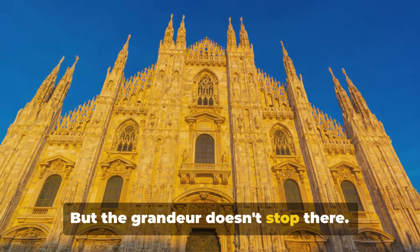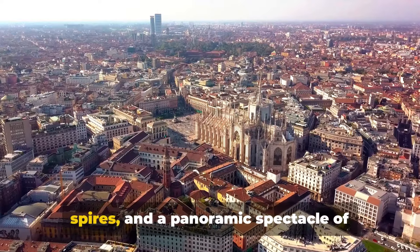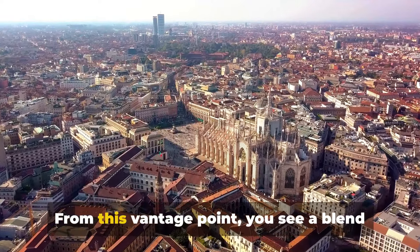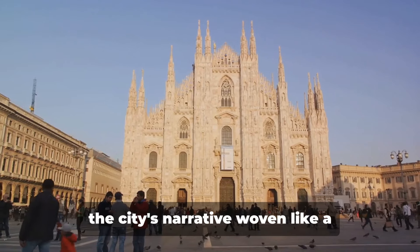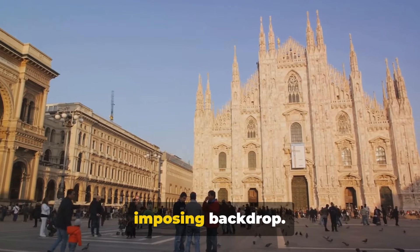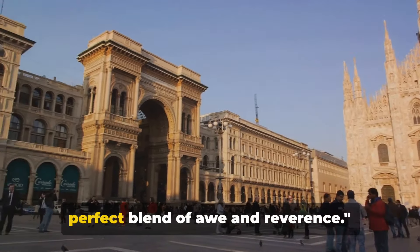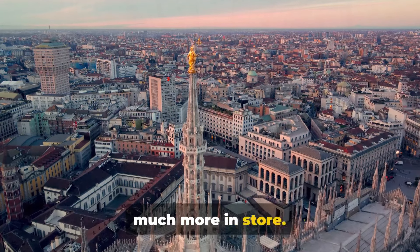But the grandeur doesn't stop there. Scale its rooftop and you're rewarded with a close view of those elaborate spires and a panoramic spectacle of Milan's urban landscape. From this vantage point, you see a blend of past and present unfurl beneath you, the city's narrative woven like a tapestry, with the Alps forming an imposing backdrop. The Duomo sets the tone for the day, a perfect blend of awe and reverence. Milan has much more in store.